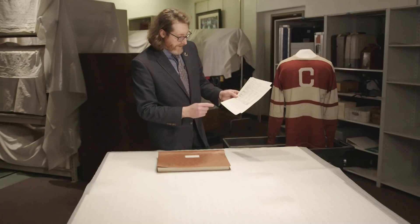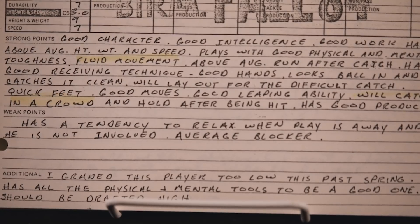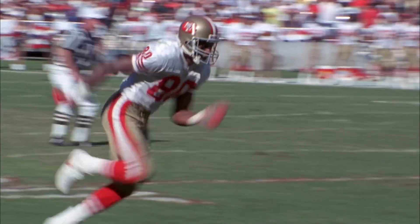The scout noted that Rice has a tendency to relax when the play is away and is an average blocker. You'll also notice here there's a difference between 40-yard dash speed and playing speed. Jerry Rice was clocked at 4.56 in the 40-yard dash.